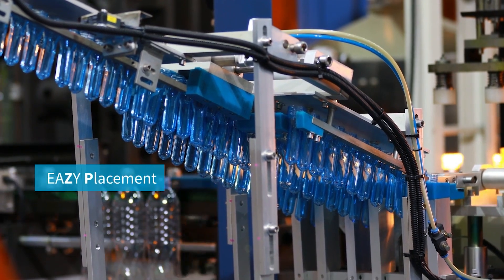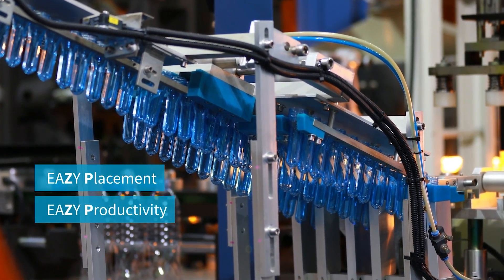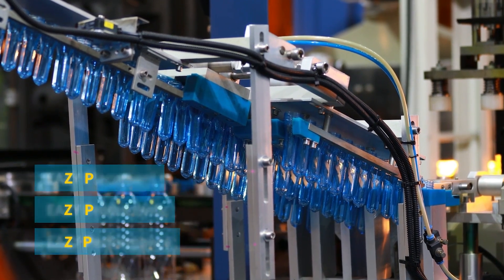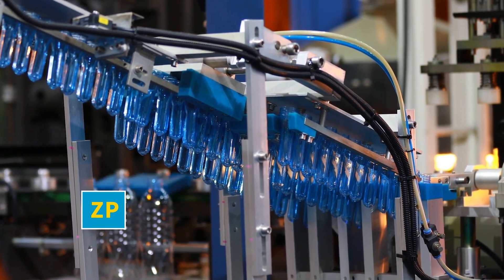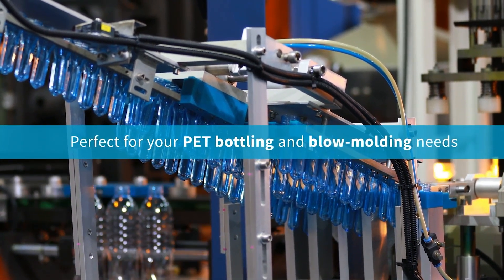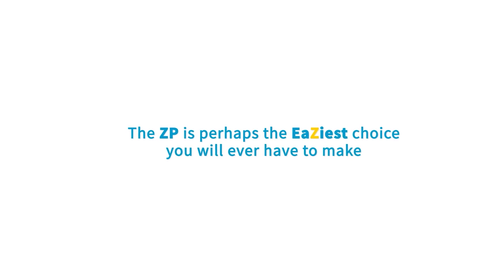Our ZP allows for easy placement, easy productivity, and easy performance. The Atlas Copco ZP compressor has revolutionized the PET bottling industry by providing an innovative, oil-free and energy-efficient compressed air solution. With its focus on product quality, reliability, and customization, this compressor allows manufacturers to efficiently meet the growing demand for PET bottles. Want to make your production more efficient? The ZP is the right choice for you.